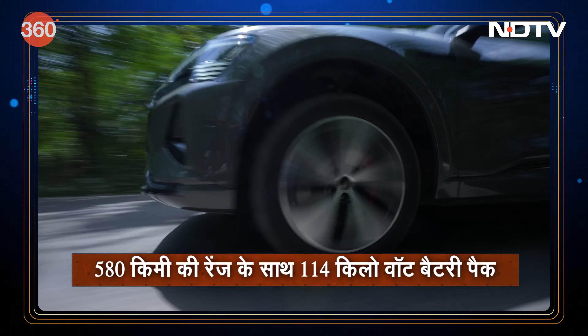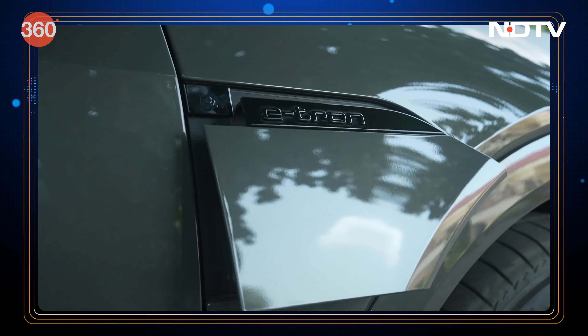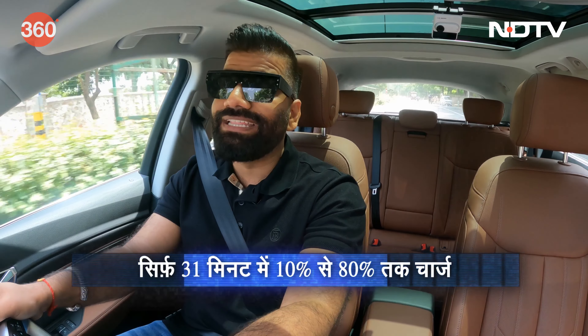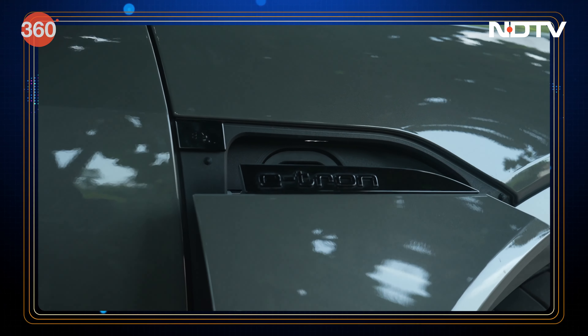Audi claims this car will give you a range of 580 kilometers. Realistically, factoring in your driving style, climate, and air conditioning usage, the range will drop — I think about 400 kilometers is what you should realistically expect, which is good for local commute. If you're traveling from the city, you'd want to take advantage of DC fast charging. It supports up to 170 kW DC fast charging, and from 10 to 80 percent it takes just 31 minutes — so you can recharge the car while you recharge yourself during a short break.